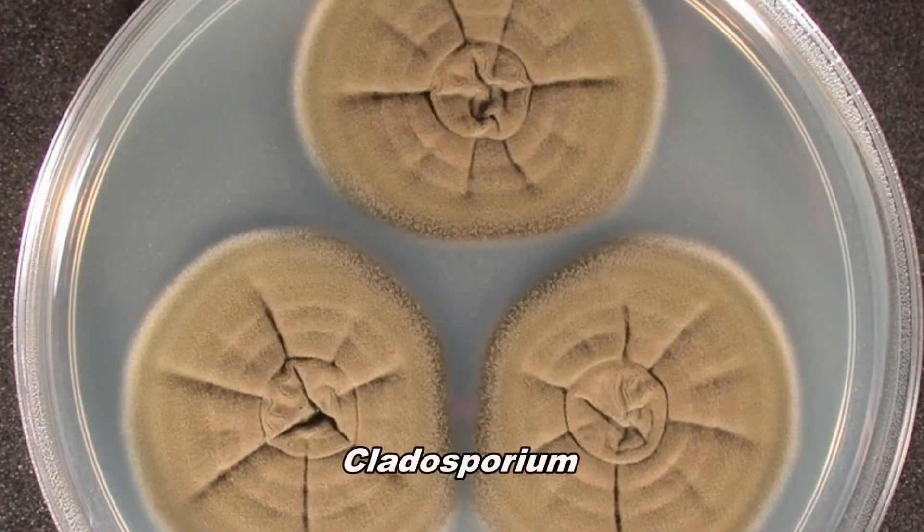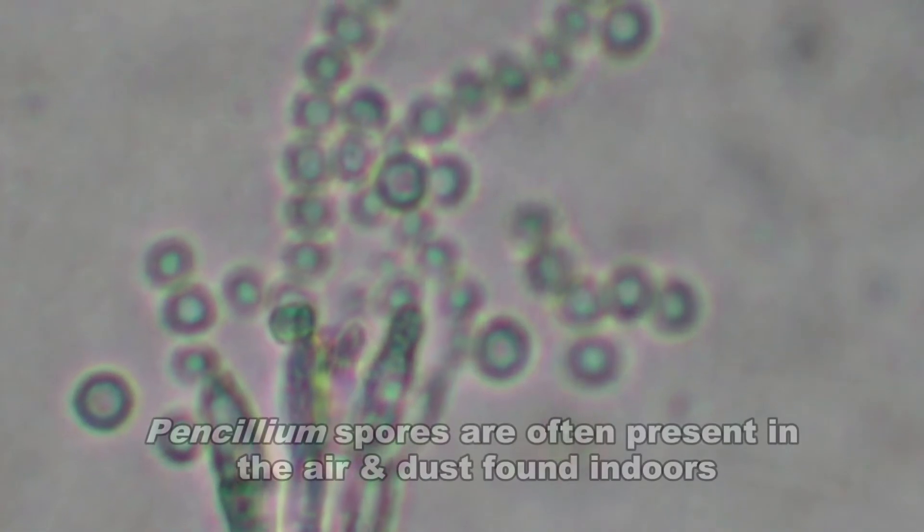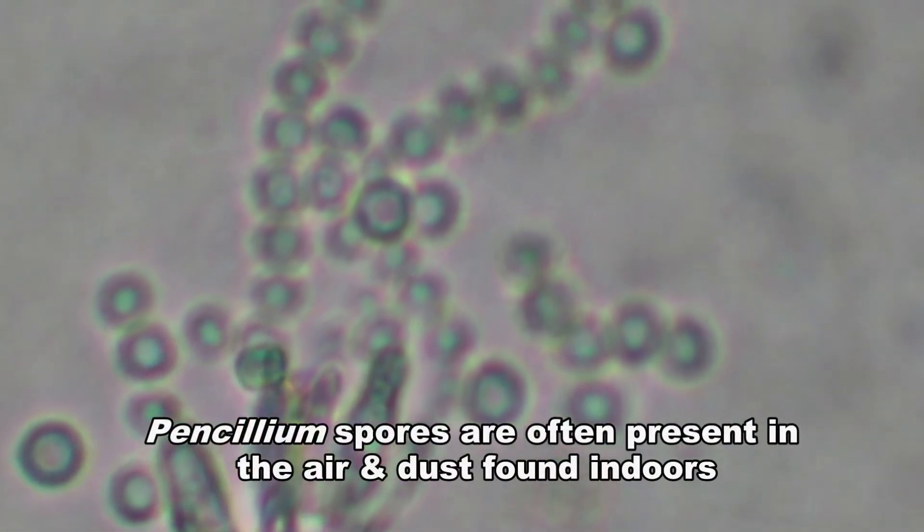According to the CDC, the most common indoor molds are cladosporium, penicillium, aspergillus, and alternaria. Penicillium spores are often present in the air and dust found in indoor environments.